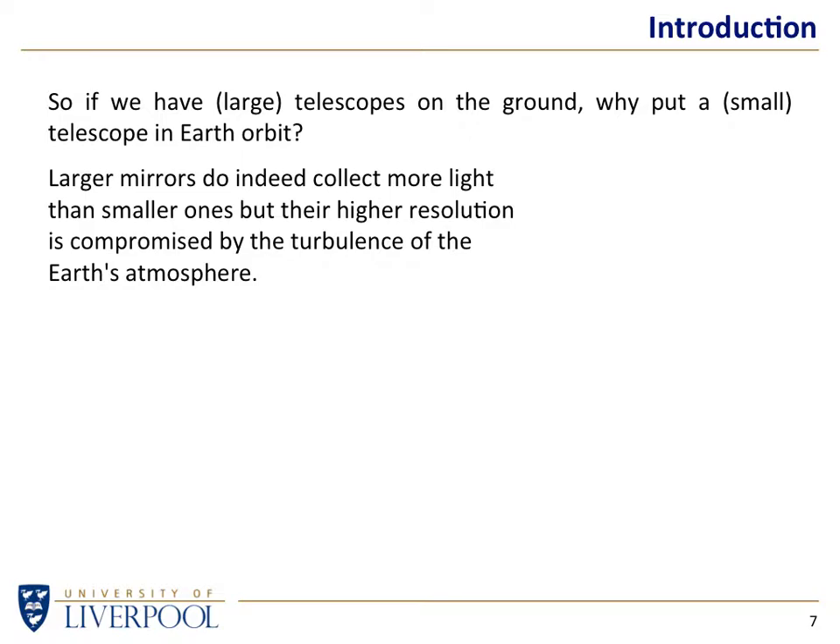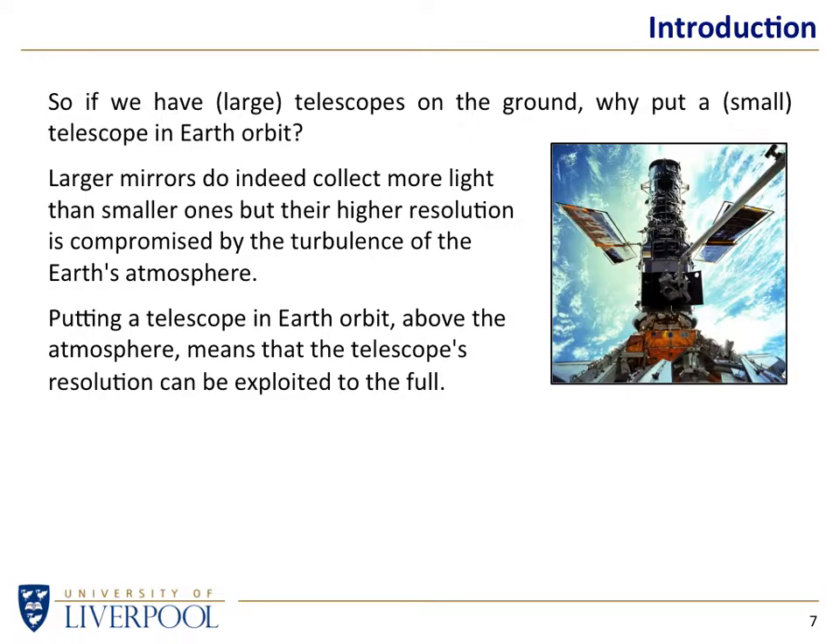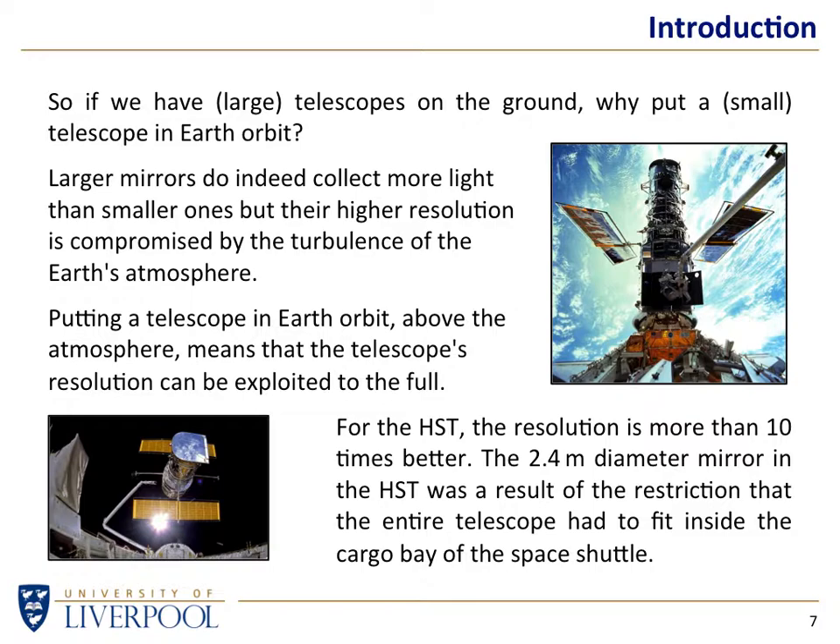The main problem is the Earth's atmosphere. If you have a telescope of a given size on the ground, regardless of whether you're at sea level or on top of the highest mountain, you still have a fair bit of turbulent, chaotic atmosphere above you, and that will degrade the resolution of what you see. You can still collect all the light from your large mirror, but you won't get the resolution you would hope for. The resolution of Hubble's 2.4-meter mirror, if it were sitting on a mountaintop, would be at least 10 times worse simply because of the turbulent effect of the Earth's atmosphere.